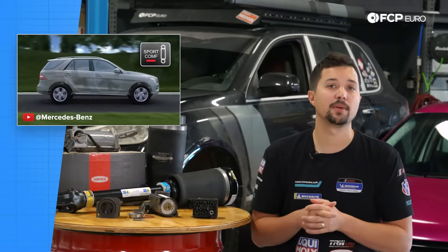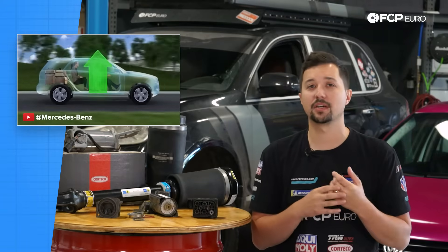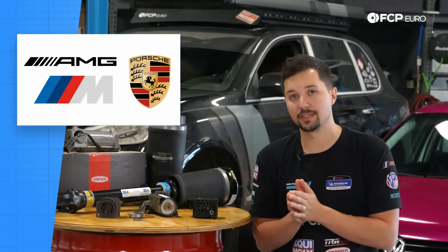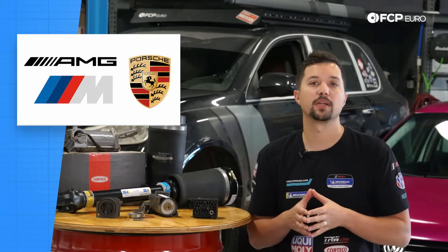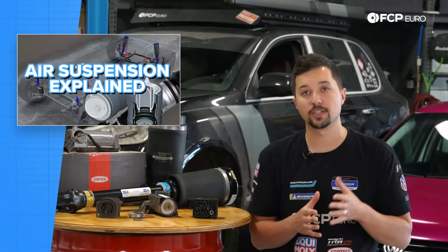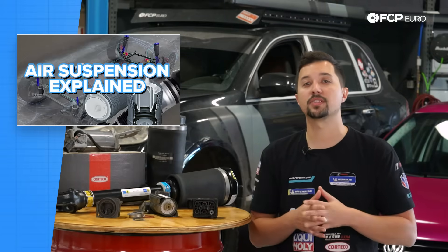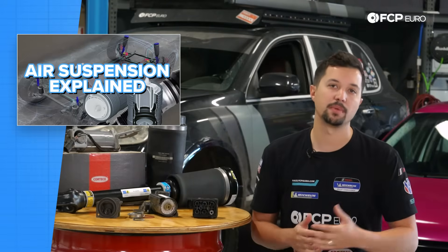The Porsche Cayenne Turbo came with air suspension as standard, and it still does today. You'd be hard-pressed to find a luxury SUV that doesn't use air suspension in some capacity. Mercedes-AMG cars, BMW's M-badged SUVs, and Porsche's range-topping SUVs and sedans all use some form of air spring or air strut. Current suspension technology has allowed manufacturers to use air springs and adjustable dampers to provide several different suspension settings, from ultimate comfort all the way to ultimate performance.